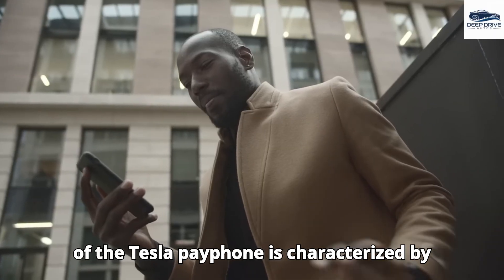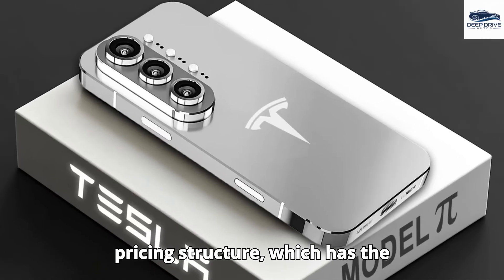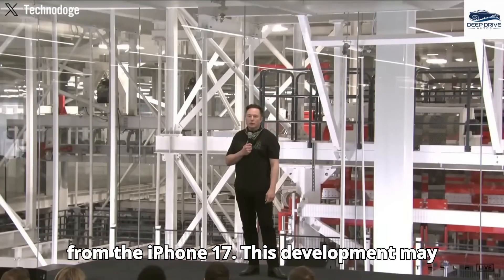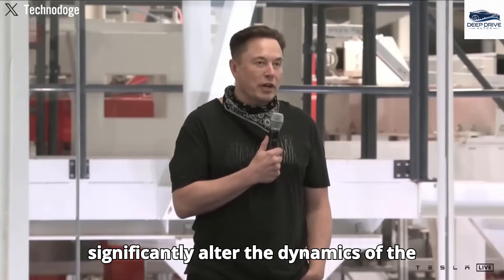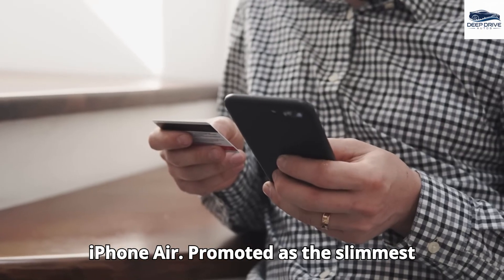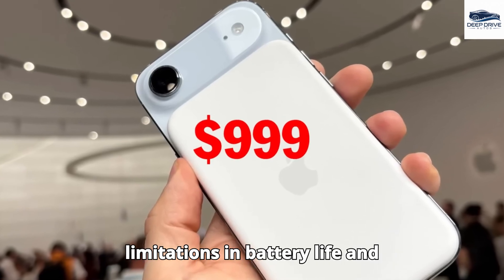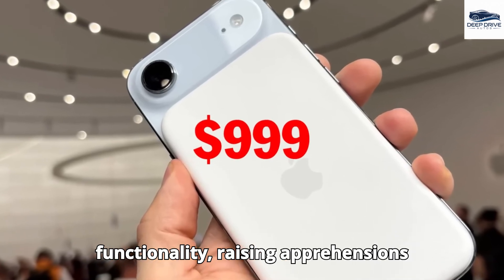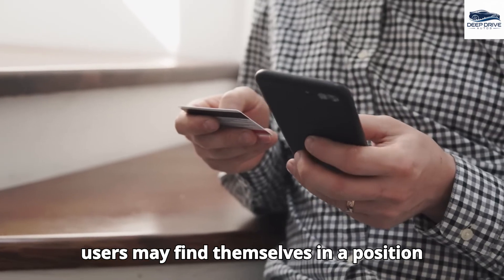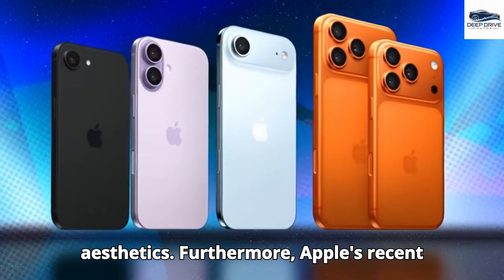The impending launch of the Tesla Pi phone, characterized by its notable features and competitive pricing, has the potential to divert consumer interest from the iPhone 17 and significantly alter smartphone market dynamics. In contrast, the iPhone Air, promoted as the slimmest iPhone iteration, presents limitations in battery life and functionality, raising apprehensions regarding practicality — meaning users may find themselves compromising essential features for aesthetics.